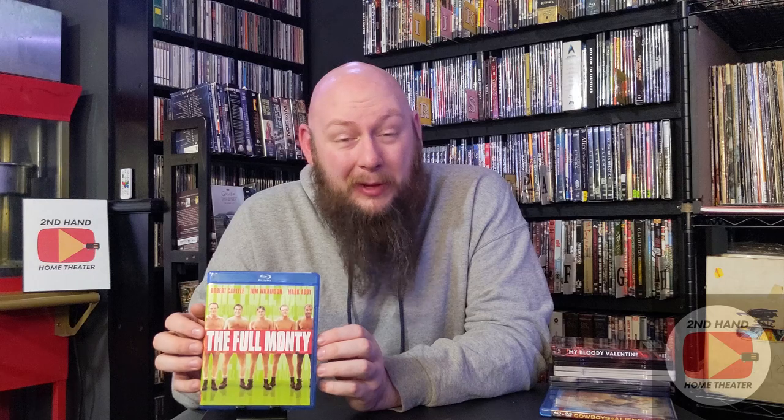The Full Monty — another one I haven't seen in forever. When I was younger I watched the VHS of this quite a bit, mainly because I was interested in the music in it. I wasn't really paying attention to the actual content — the fact that it's about a bunch of male strippers. But the music I really enjoyed. I'm kind of excited to watch this again, and getting it on Blu-ray for a couple dollars, you can't really beat that.